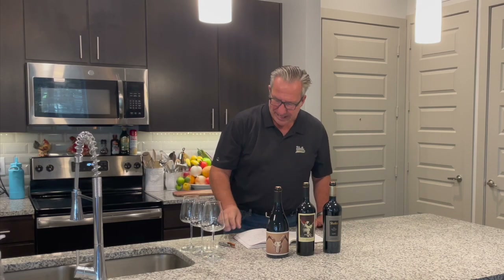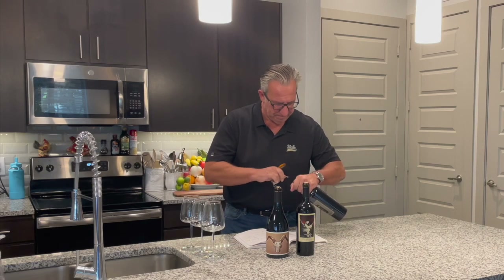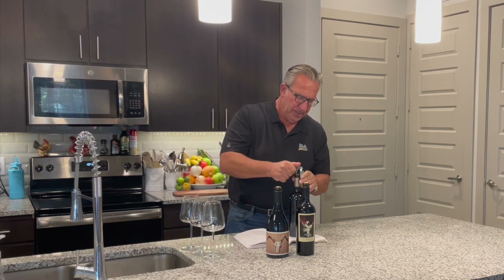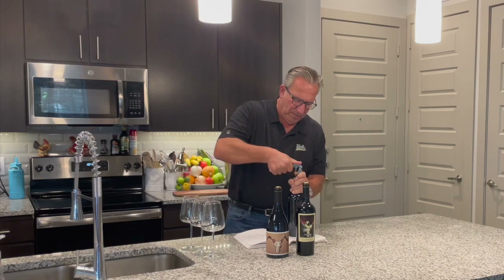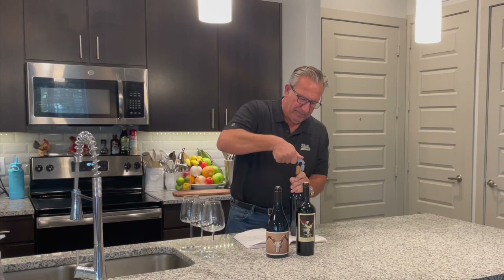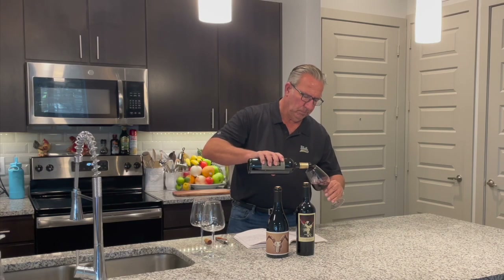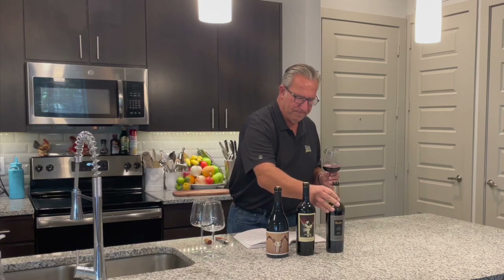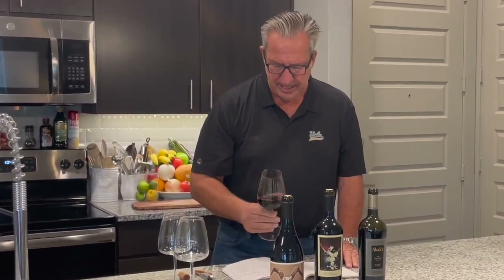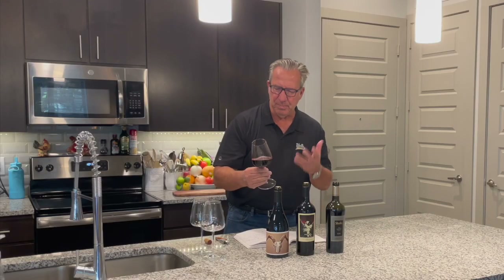Let's get into it and pop these open, starting with the Schaefer TD9. The Schaefer typically sells for $65–$66 on Vivino and is rated 4.4 by the average Vivino rater. From an appearance standpoint, we have a deep ruby, beautiful-looking wine, sparkling in the light.